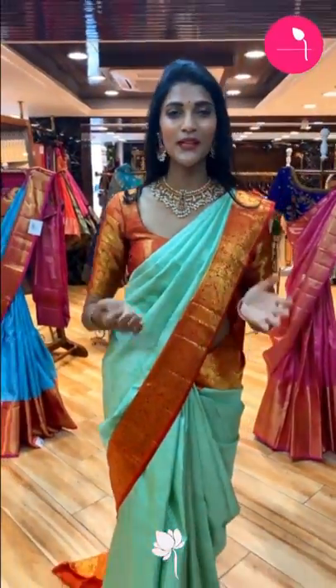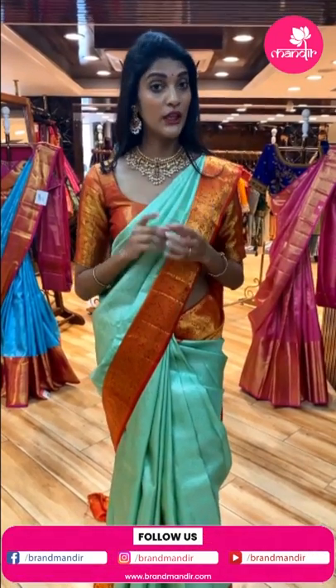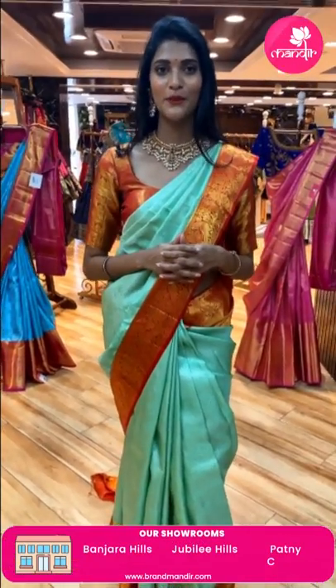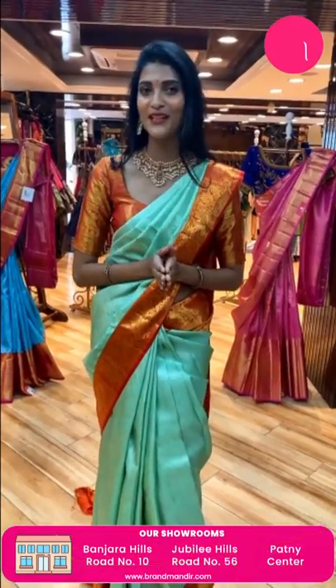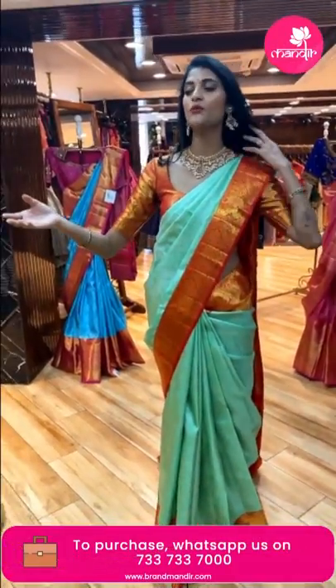Welcome back. As mentioned, for the Banjara Hills store anniversary, there is a flat 30% discount on all collections. To avail this offer, walk into the store and purchase your favorite sarees with a flat 30% discount. In today's episode, let me show you more Kanchi bridal sarees.